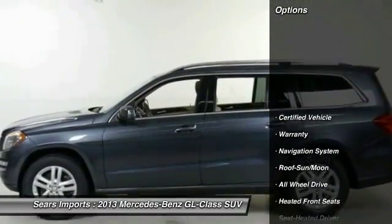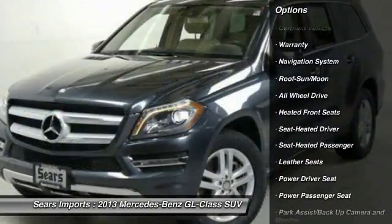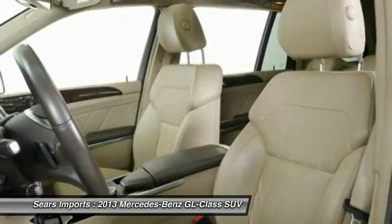Here are some of this vehicle's great options: all-wheel drive, running boards, power passenger seat, anti-lock braking system, traction control, third row seat, navigation system, moonroof, power steering, and Homelink garage door opener.